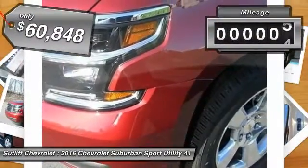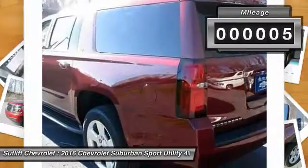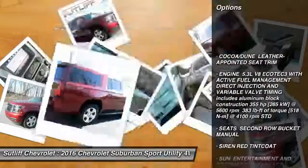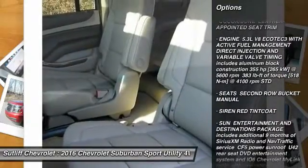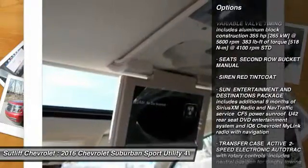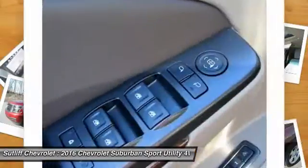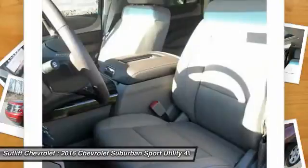This vehicle has less than 100 miles. Here are some of this vehicle's great options: steering wheel audio controls, anti-lock braking system, stability control, power passenger seat, power lift gate, remote engine start, keyless entry, traction control, tow hitch, backup camera.